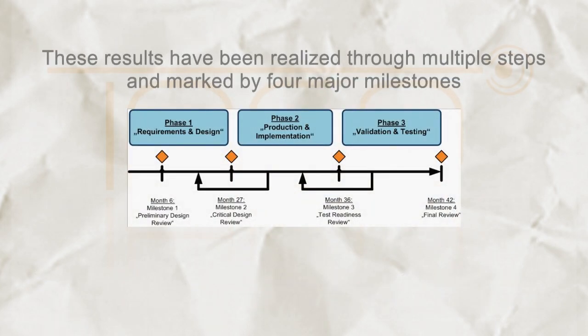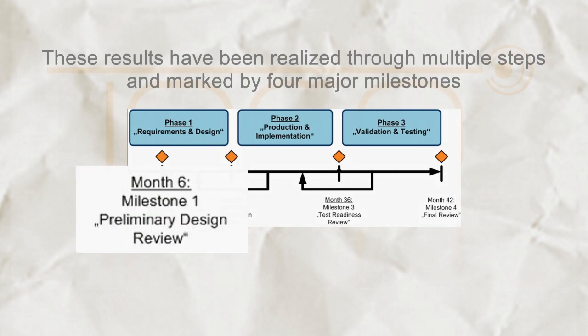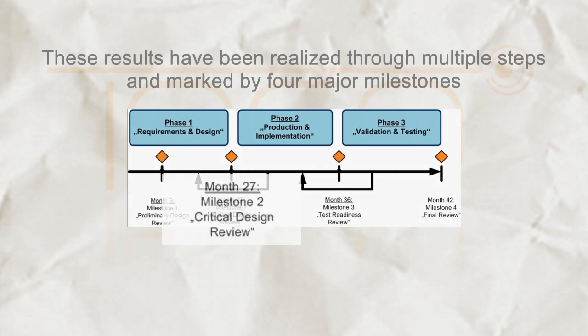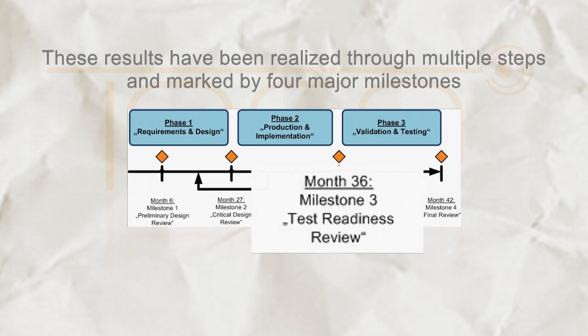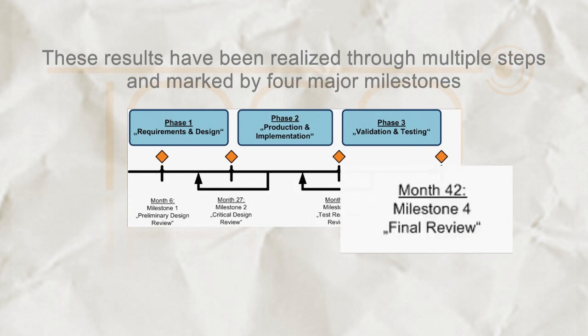These results have been realized through multiple steps and marked by four major milestones: Preliminary Design Review, Critical Design Review, Test Readiness Review, and Final Review.